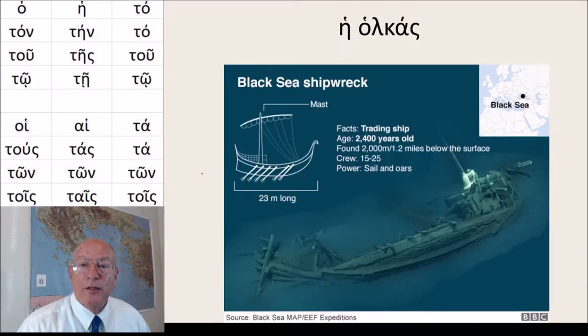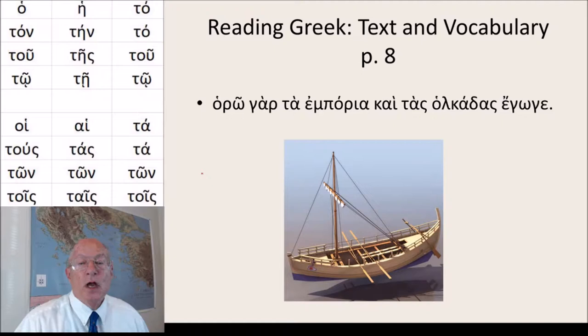Today I want to talk about some nouns that mean boat or ship. And here is the first one: he holkas. And in our text, Reading Greek, Texts and Vocabulary, page 8, we have this text.